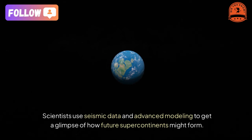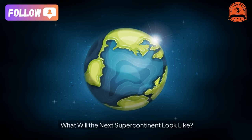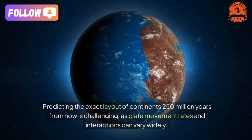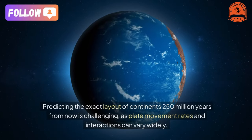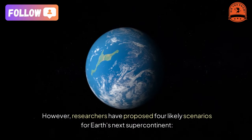Scientists use seismic data and advanced modeling to get a glimpse of how future supercontinents might form. Predicting the exact layout of continents 250 million years from now is challenging, as plate movement rates and interactions can vary widely. However, researchers have proposed four likely scenarios for Earth's next supercontinent.